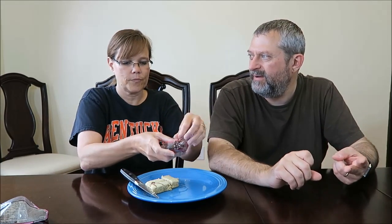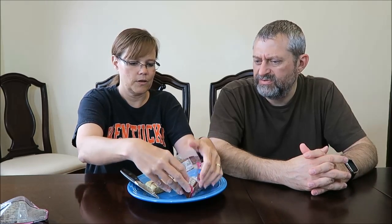Now for the Rocky Road crunchy biscuit. It says: marshmallows, sultanas, and cherries in chocolate-flavored coating. That doesn't sound like a rocky road at all — no nuts, no traditional ingredients. Marshmallows and sultanas and cherries — that's not right. But it looks good!